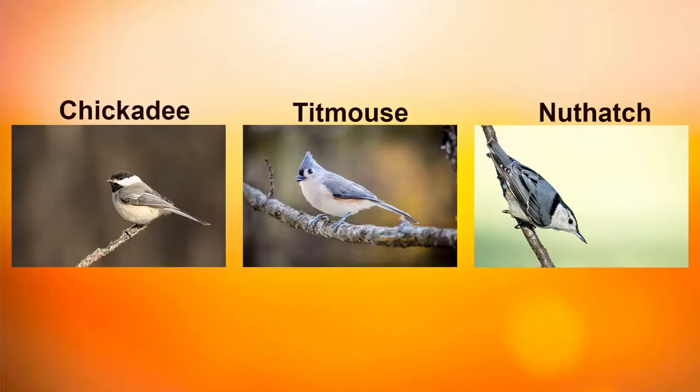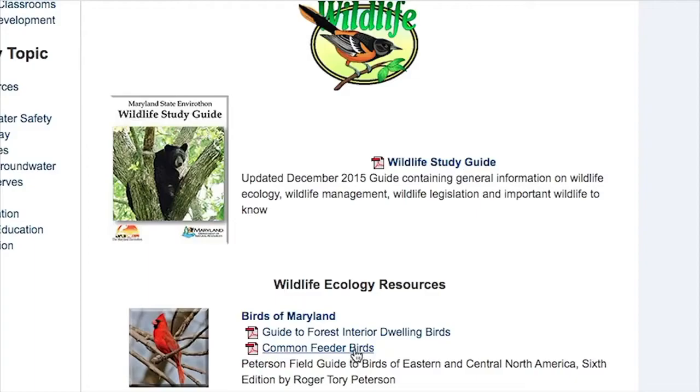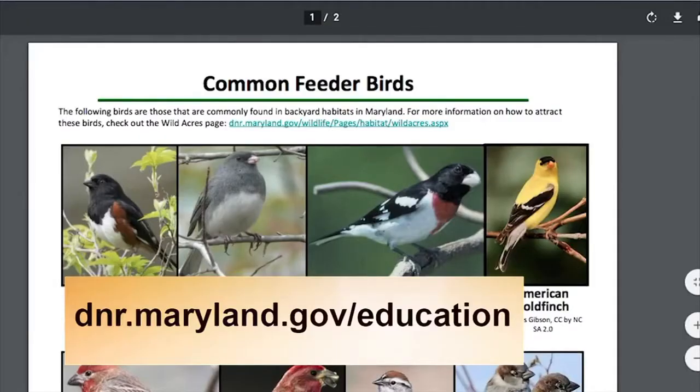We have our woodpeckers, our chickadees, titmice, and nuthatches, and lots of other smaller birds. Just understanding those major groups of birds is going to really help you with identifying different species. A list of common birds to know will be found on our website. So are you ready to look for some birds? If so, let's go out to the woods.